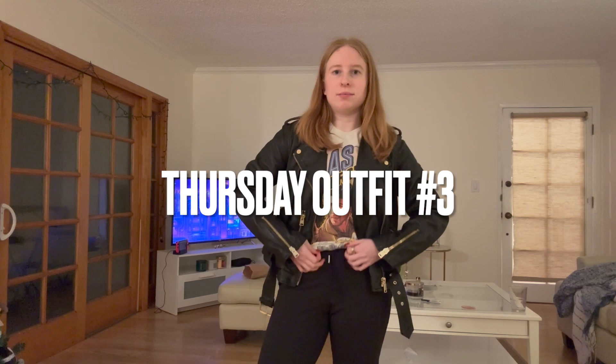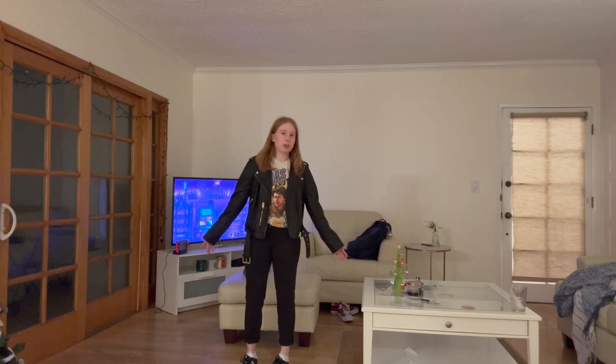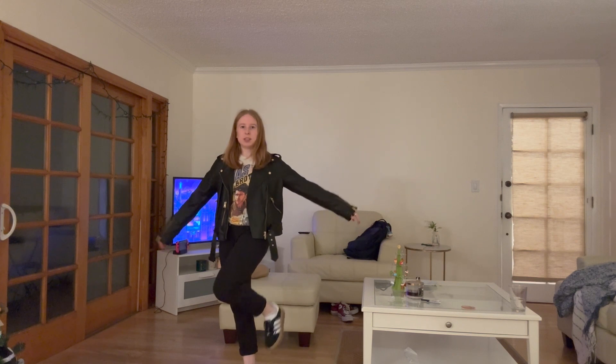Outfit three of the day. My jacket is from All Saints, my shirt is from the merch for this concert, my pants are Lululemon, and my shoes are Adidas.